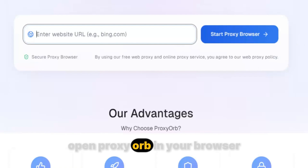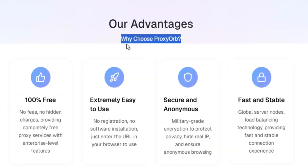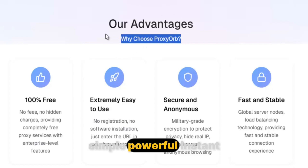Open Proxy Orb in your browser, type the site you need, hit enter, and just like that, you're in. Simple, powerful, instant.